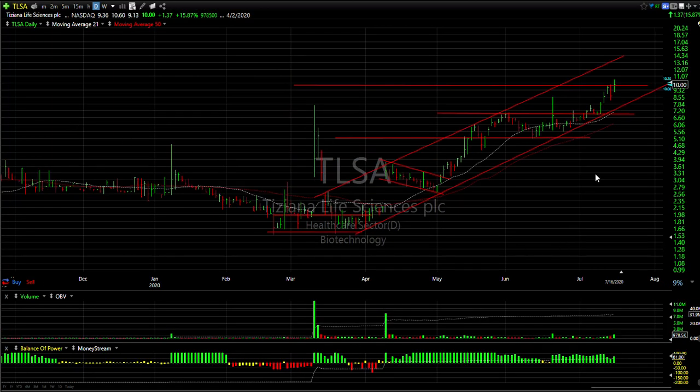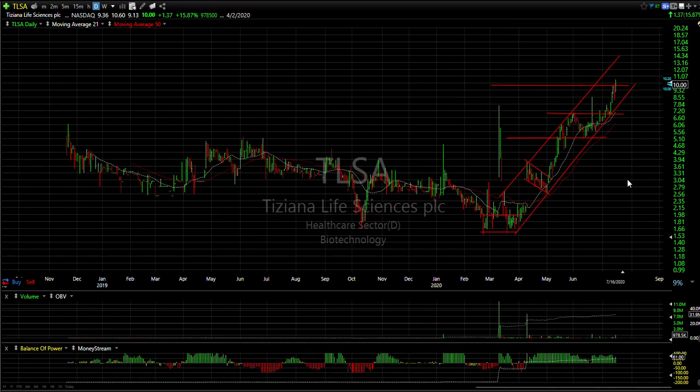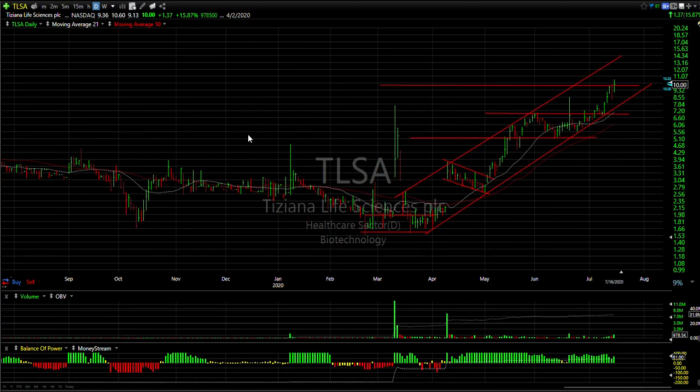TLSA was up a dollar 37, or 16%, breaking out to new all-time post-IPO highs. Looks like it can run further — the channel top target, if it goes directly to it, is 13.